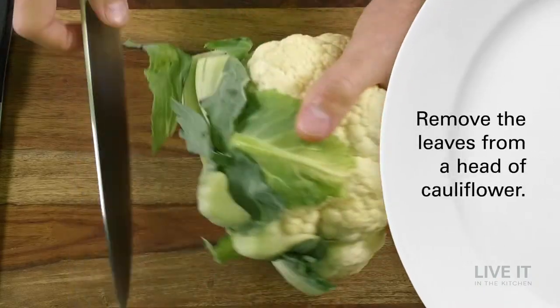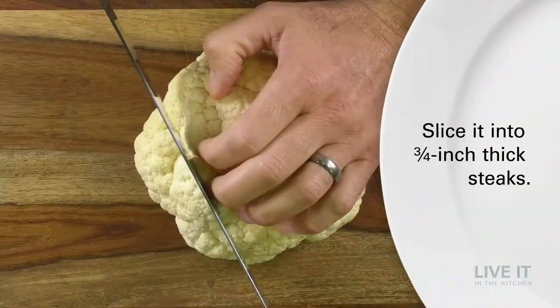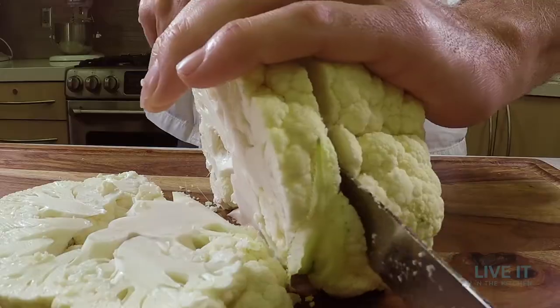Cauliflower is mild in flavor, which makes it one of the more versatile vegetables. Today we're going to show you a use for cauliflower that is really trending: make it into a thick-cut steak.